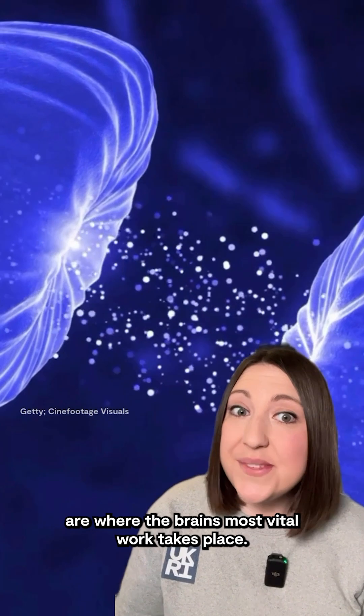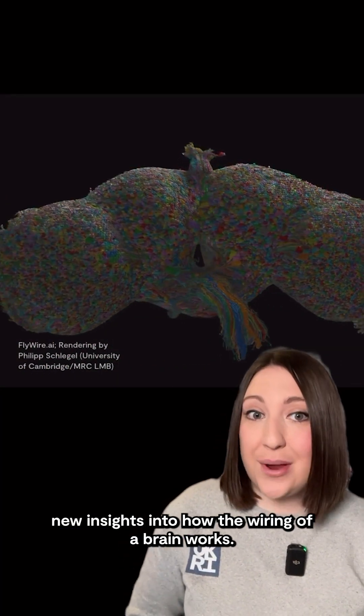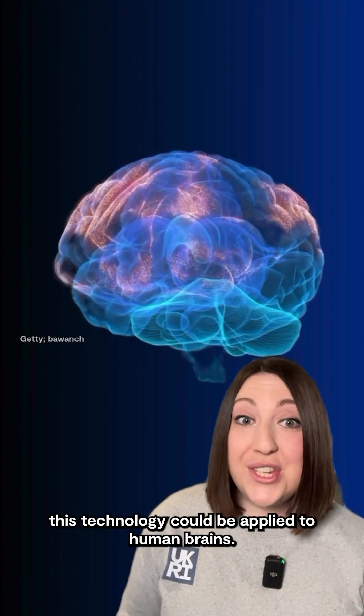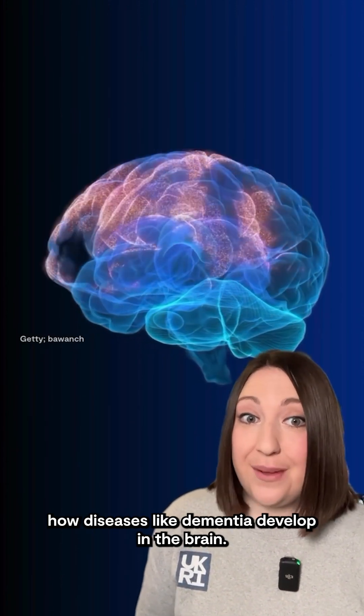Connections between neurons are where the brain's most vital work takes place. Researchers hope that this map will give us new insights into how the wiring of a brain works. And in the future, this technology could be applied to human brains, which will help us better understand how diseases like dementia develop in the brain.